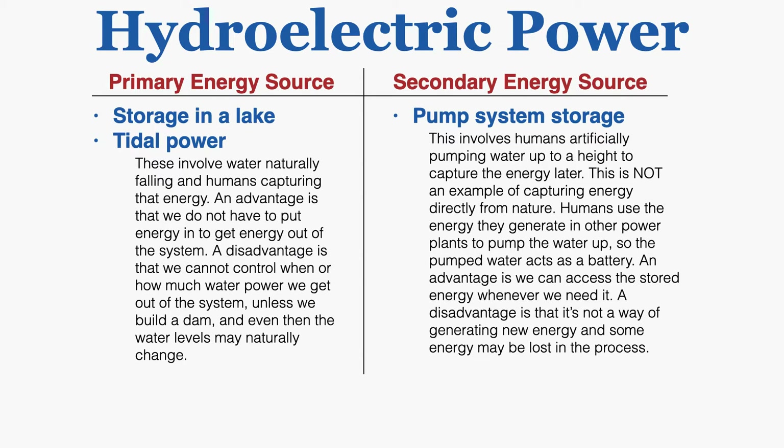An advantage of primary sources is that we do not have to put energy in to get energy out of the system. A disadvantage is that we cannot control when or how much water power we get out of the system unless we build a dam, and even then the water levels may naturally change.